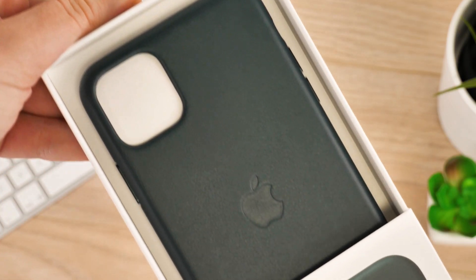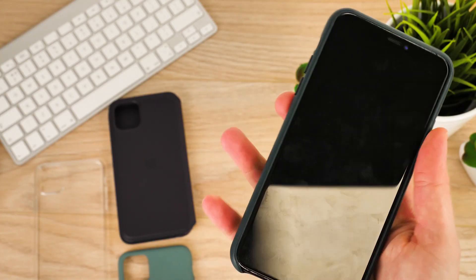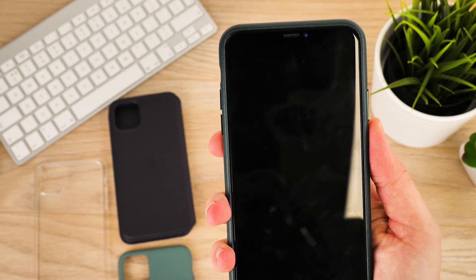Again, it does come down to cost, with these cases coming in a little over £10 more than the silicon and clear cases. But if you really want a high quality slimline case, then this is a brilliant option.